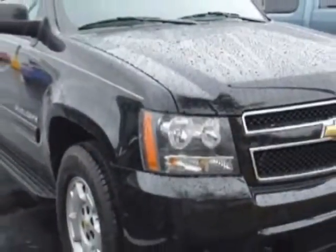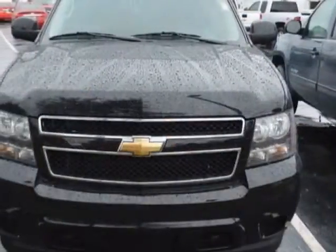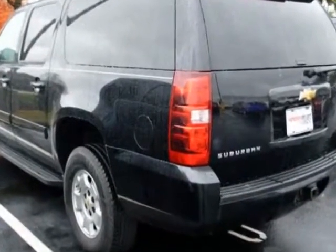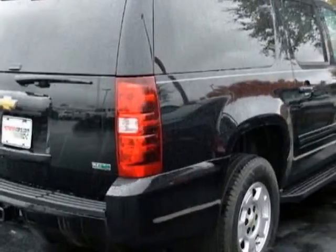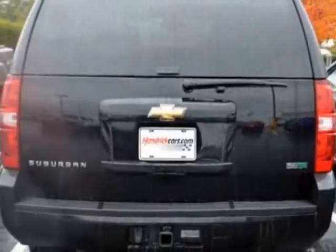This Suburban boasts a 5.3 liter engine and has a 6-speed automatic transmission. Another great feature is that this vehicle uses flex fuel. Additional options for this vehicle include power passenger seat, satellite radio, leather steering wheel, and driver airbag.